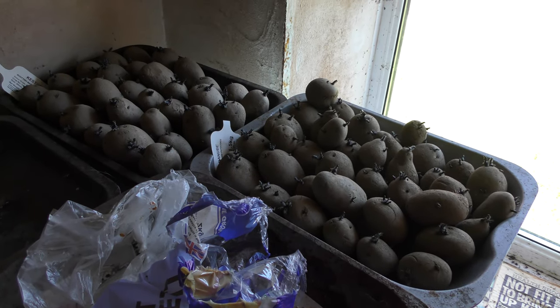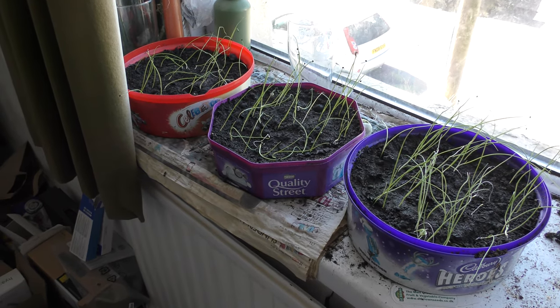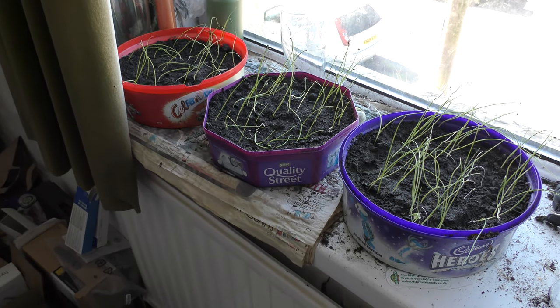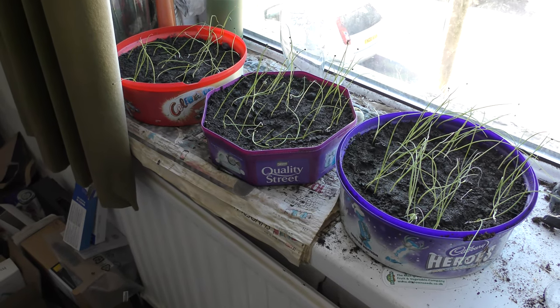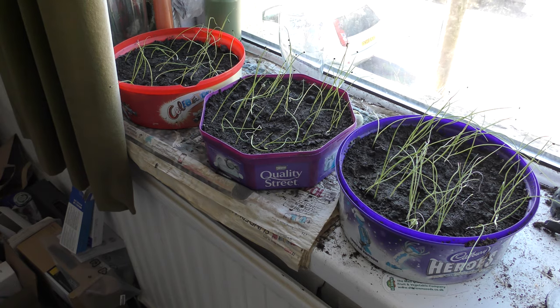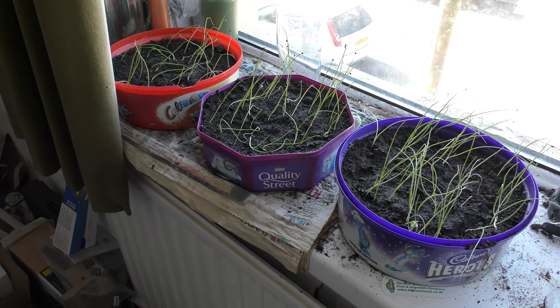Everything's better when it's sunny in spring. These are coming along and it's a little bit difficult to tell which was planted first, although it's right to left. I'm watering them daily, only a little bit, to keep them nice and going.